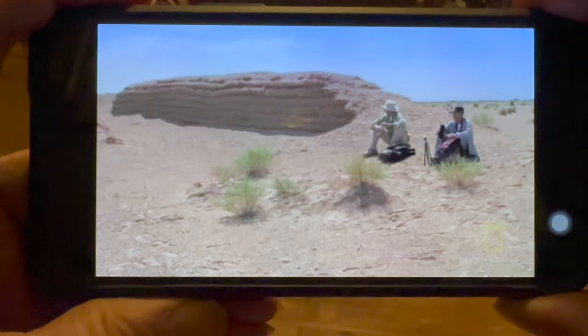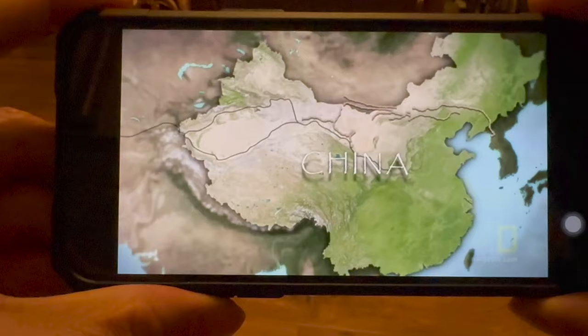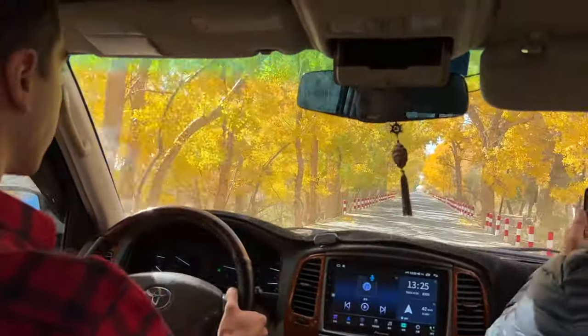But that's only half the story. On the way back, we faced a near-death experience — a Gobi Inferno. And I vowed never to return here.